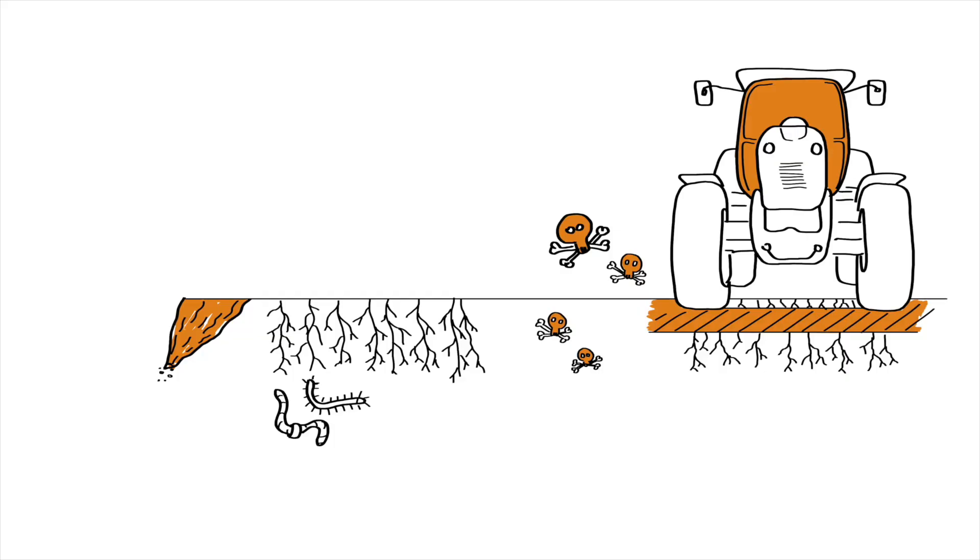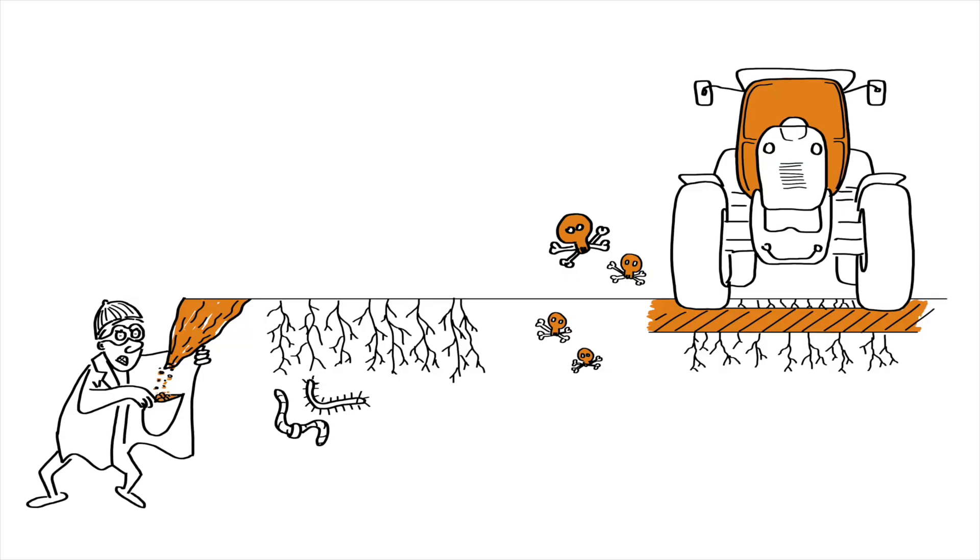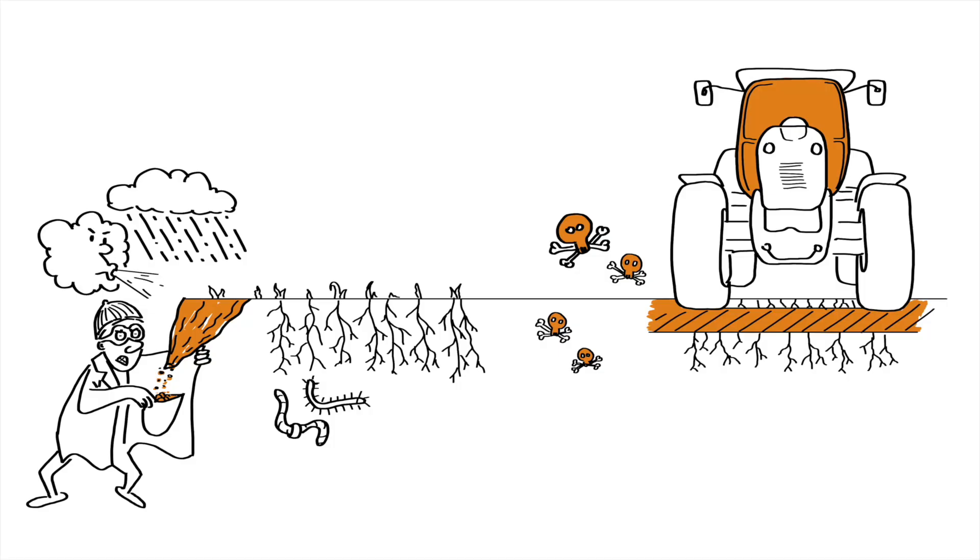Why is this happening? Soil erosion is like a thief sneaking away with our precious topsoil. It is a slow but relentless process that can turn fertile fields into barren wastelands. It can be caused by water, heavy rainfall or flooding, or strong winds, especially in regions with sparse vegetation.